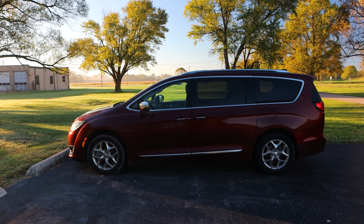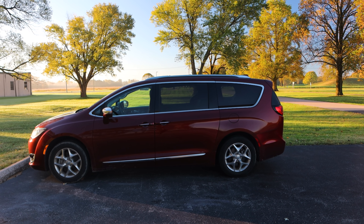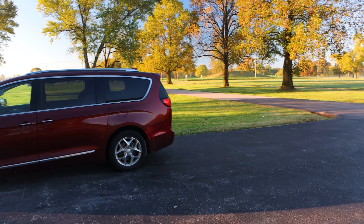Good morning everyone. I am on day two of my Illinois and surrounding states adventure. This is my sister's 2017 Chrysler Pacifica that I'm borrowing for a week to go on adventures.